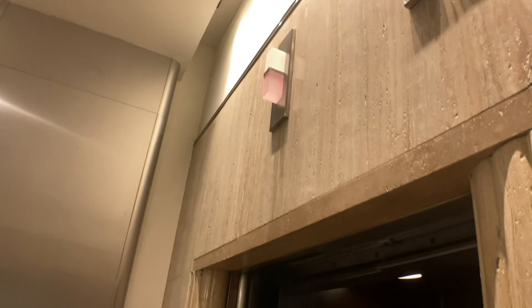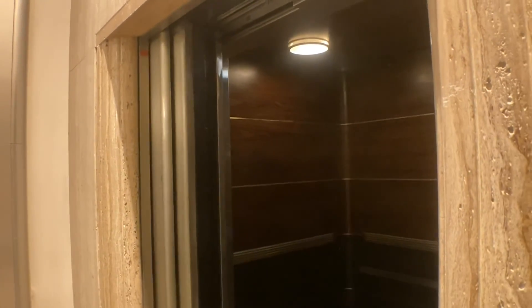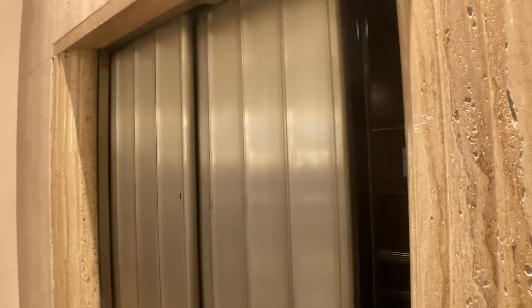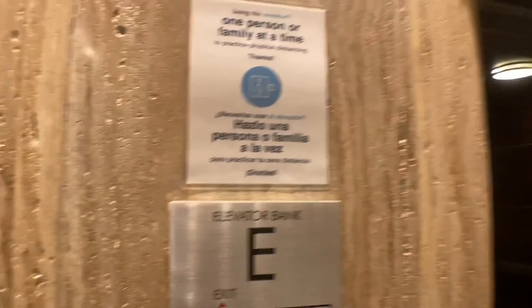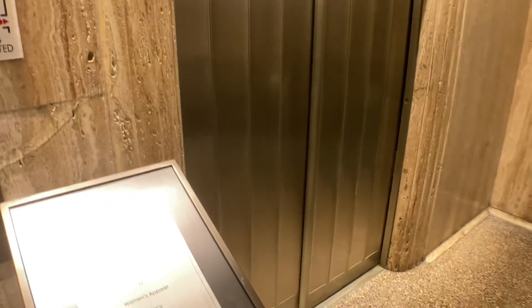Oh, that's beautiful. Love this Art Deco architecture. Anyways, that's it.